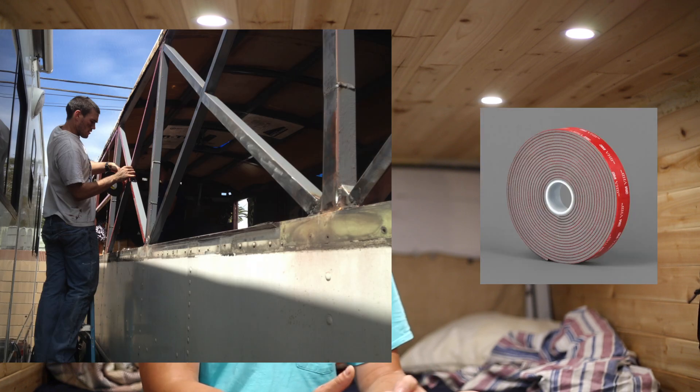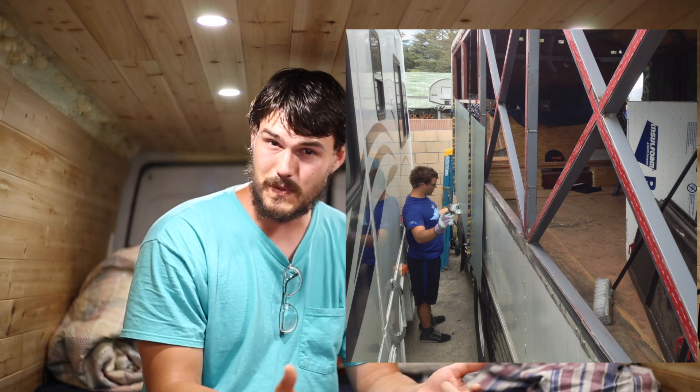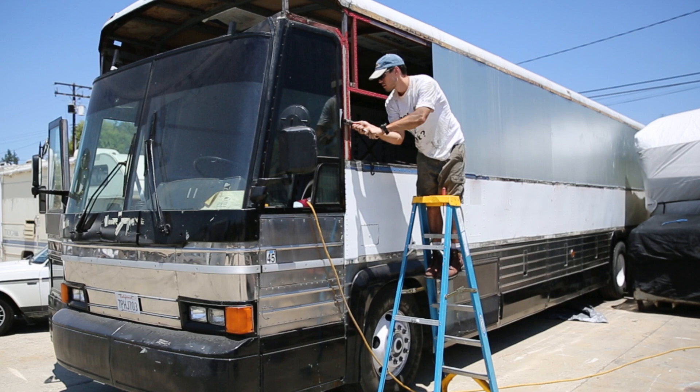Those are where big costs come in that are hard to foresee and hard to calculate. To put that in perspective, we put VHB on the sides just to hold up the galvanized sheet metal after the roof raise. The VHB set us back about $400. Then you're looking at the rivets — we didn't even have to use rivets all the way down the sides because of the VHB, and we still spent about $300 in rivets.